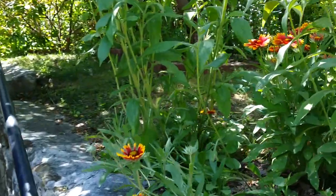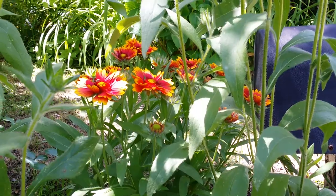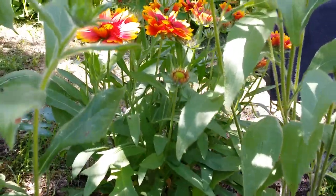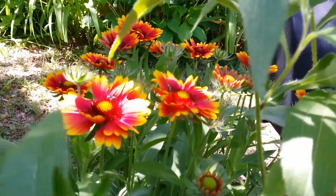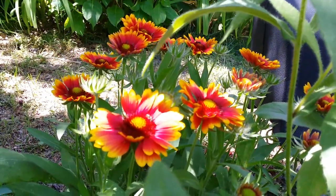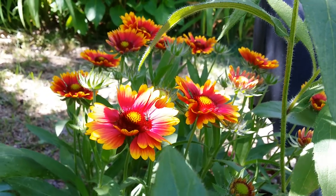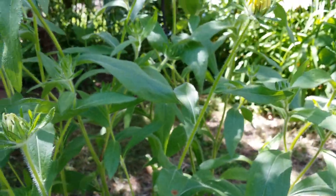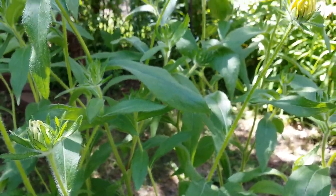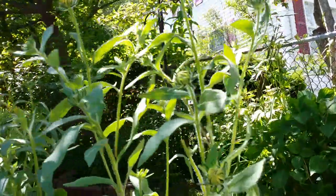Look at these — that's Arizona Sun gaillardia from the seeds of the other bush I have. They're self-seeding, plenty! And these are the rudbeckias — maybe these are the Solar Eclipse variety. I like those better because they are bigger. More of the old-fashioned daylilies in here.